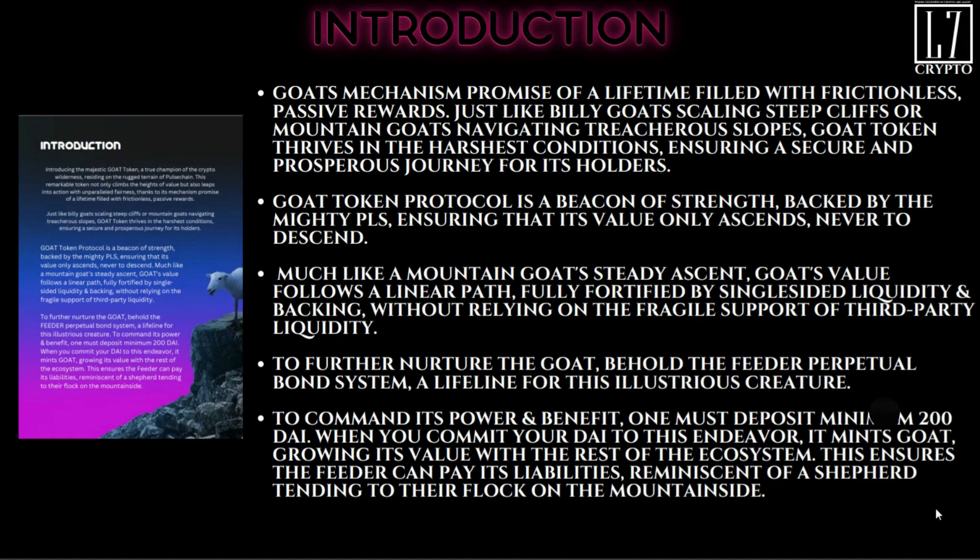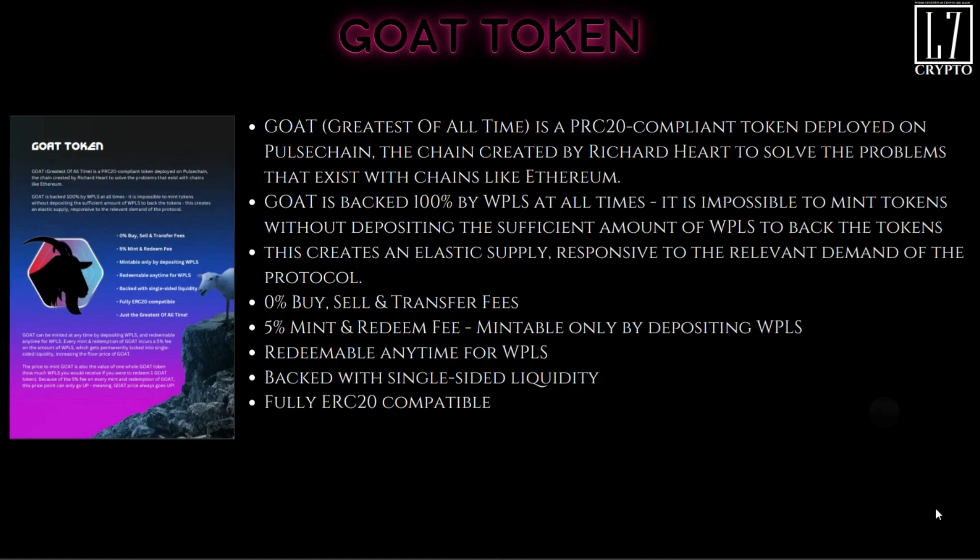In order to mint your GOAT tokens, you need a minimum of $200 in DAI. The GOAT token — Greatest Of All Time — is a PRC-compliant token deployed on PulseChain, created by Richard Heart to solve the problem of outrageous fees on the ETH network. GOAT is backed 100% by wPLS at all times; it is impossible to mint tokens without depositing sufficient wrapped PLS to back the token, creating an elastic supply responsive to the demand of the protocol.